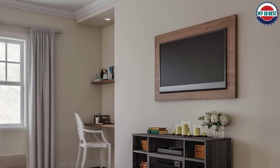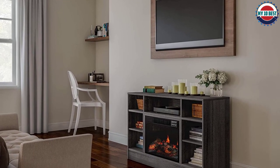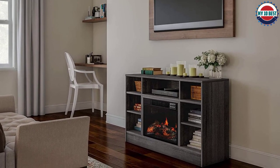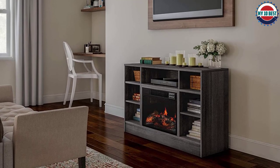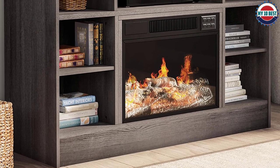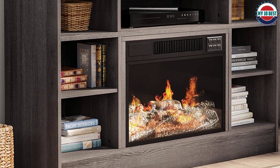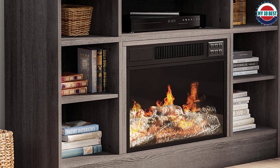The electric fireplace TV stand can hold TVs up to 32 inches in size, and this unit has a built-in thermal cutoff safety feature that will automatically turn off the fireplace to prevent overheating. This product is lightweight, easy to maneuver, and simple to set up — just choose a suitable location, plug it in, and turn it on for instant access to heat and a flickering fire.